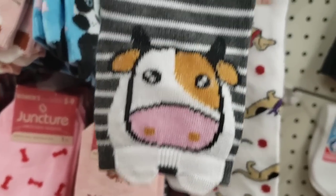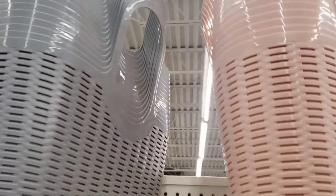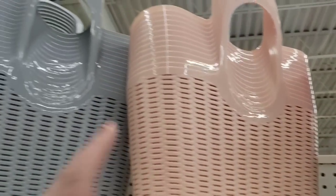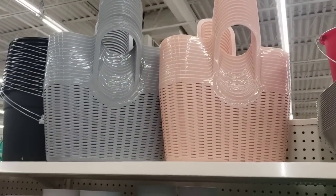There's this cute striped cow — so cute. Also restocked: these gorgeous tote-bag-looking baskets. They don't have them in white, just the pink and the gray. I'm going to buy some more of them — I keep giving them away but I really love them.